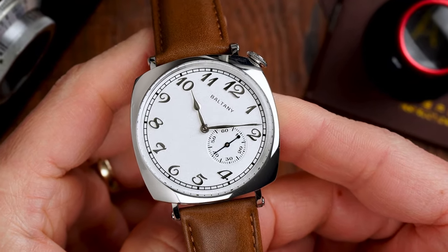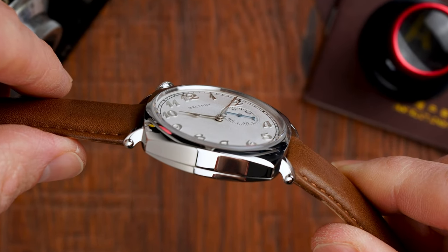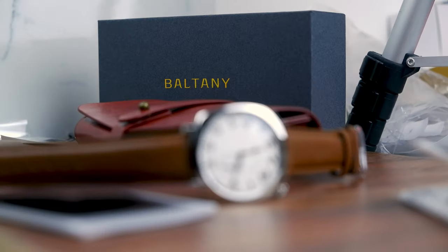Baltony did put a small but distinctive mark on the look of this quite unique dress watch, and they also offered it in two movement variations. So let's take a closer look.